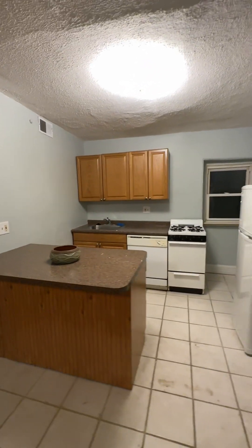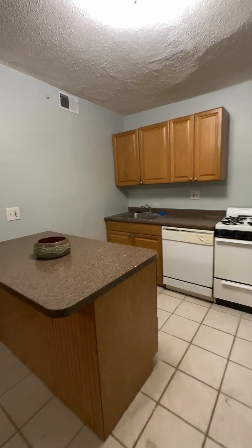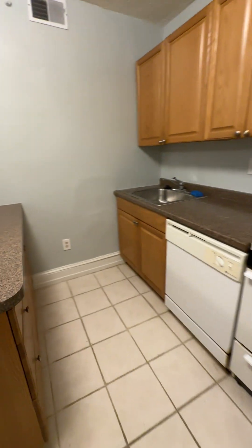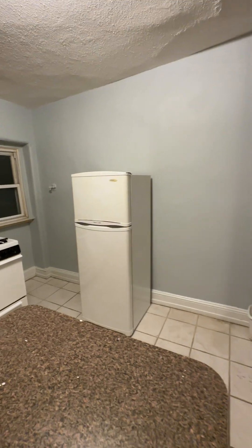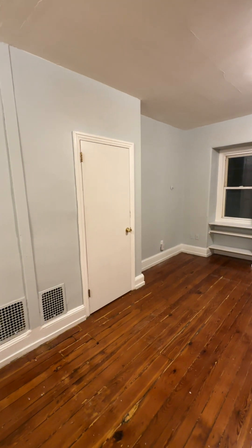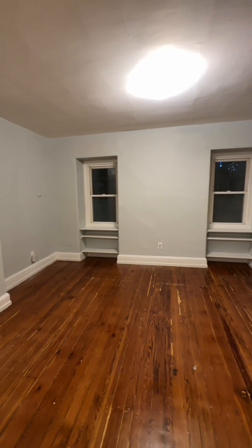Nice big living room open to the kitchen. The kitchen has this peninsula with additional cabinets. It does have a dishwasher, garbage disposal, and a four burner gas range. Refrigerator. There's a shallow closet right there that makes a good pantry and cleaning supply closet.